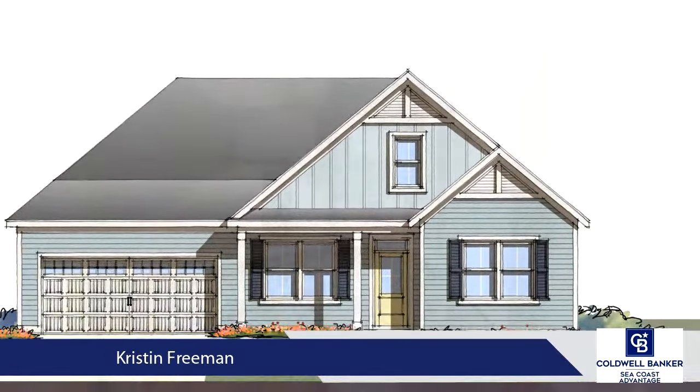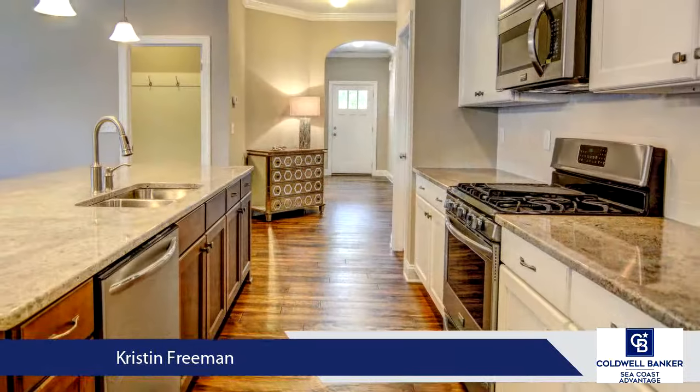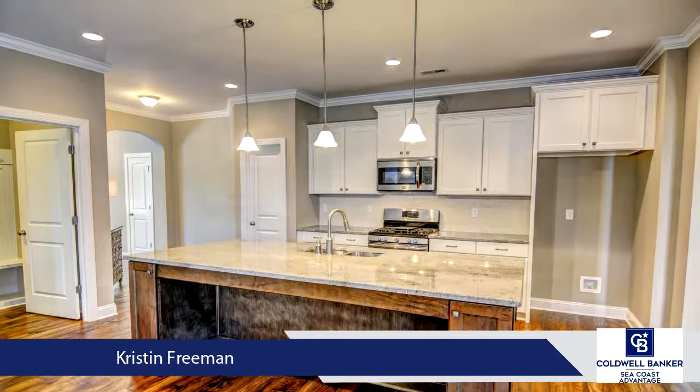The open concept plan includes a formal dining room with elegant coffered ceilings and a spacious kitchen overlooking the huge family room and breakfast area, showcasing a natural gas fireplace flanked by built-in shelving and additional windows for added natural light.